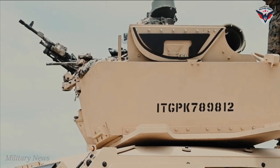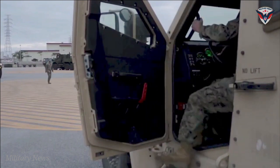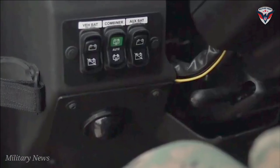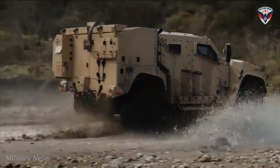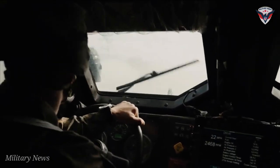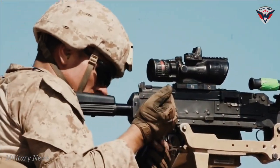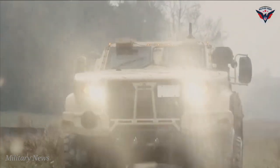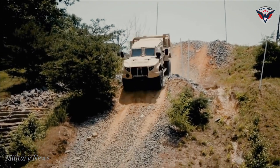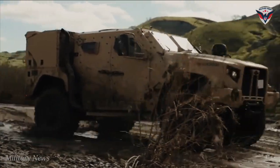Vehicles will be powered by a 300-horsepower diesel engine. In October 2008, the U.S. Army awarded three industry teams — BAE Systems, General Tactical Vehicles, General Dynamics AM General, and Lockheed Martin — Technology Development contracts to design and fabricate prototypes for testing and evaluation. In June 2010, the three industry teams began delivering their prototypes for testing at the Aberdeen Test Center in Maryland and the Yuma Test Center in Arizona.